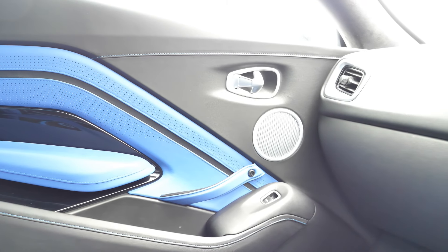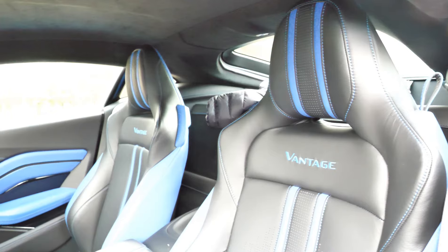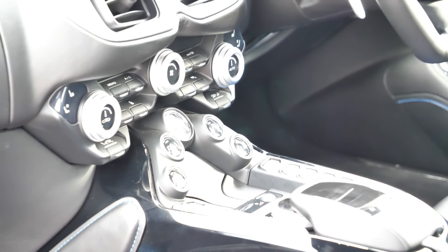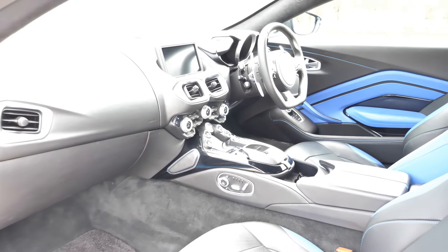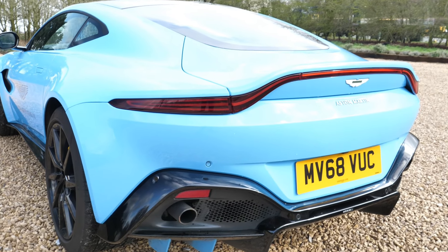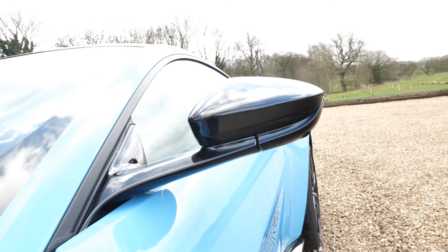To settle on the standard Alcantara trim would surely spoil this ambience — it's essential to tick the leather option boxes. To some traditionalists this Anglo-German melding might sound like a nightmare scenario, and it's sure to get the old-school Aston aficionados spluttering into their pints of bitter. But the good news is that this blend of German brute force and technology mixed with classic British style and craftsmanship really works.